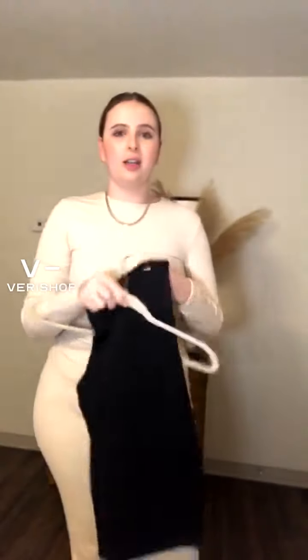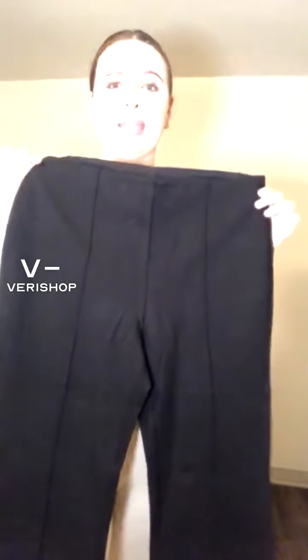Okay, so these are the Lise pants in Ponte — the Lise pant in Ponte.